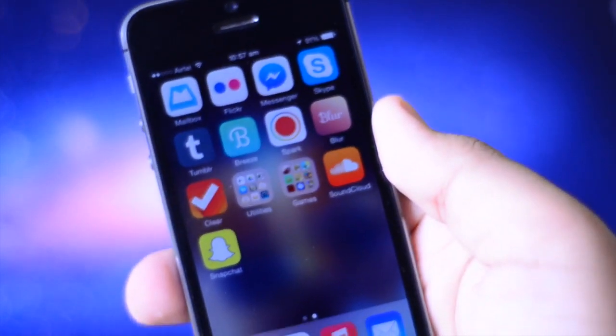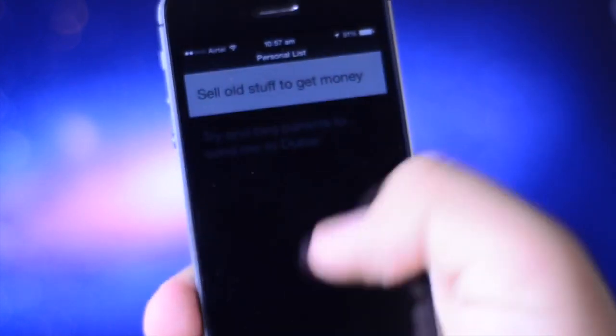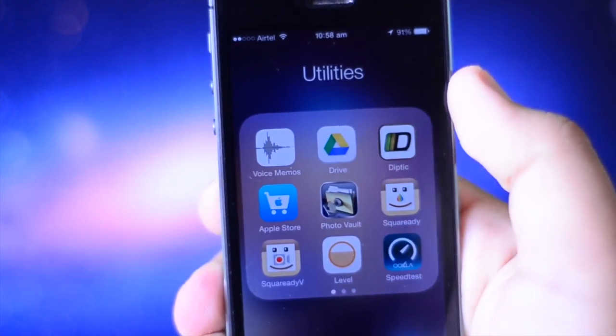After that I also have Clear, which is a list application. Then I have a folder called Utilities, which contains all my utilitarian applications, and I do have quite a few.